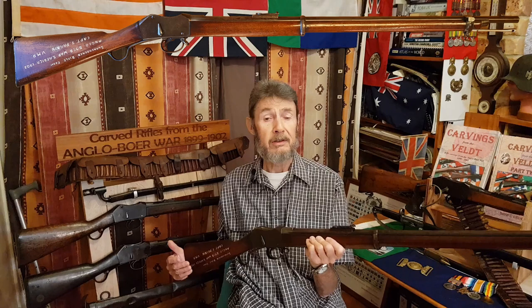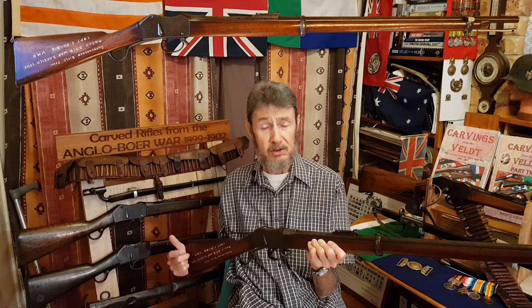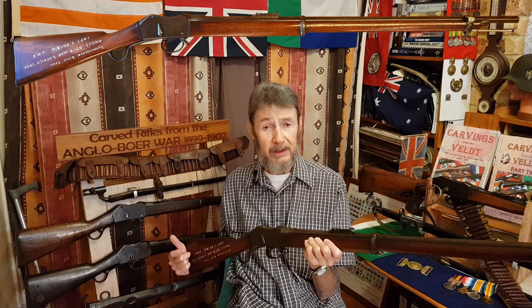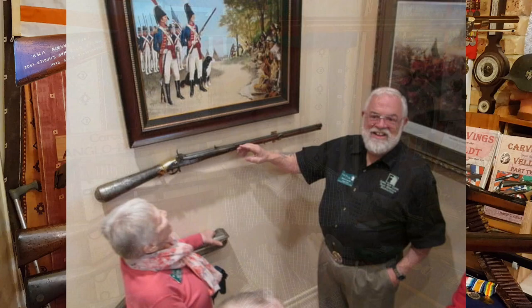As far as well-traveled is concerned, in 1902, after the peace conference, this rifle was handed in and sent over to Australia as a war trophy. Many years later, the gentleman who owned the rifle passed away and the rifle was sold at auction. It was bought by a well-known American collector, Mr. Mike Carrick, and shipped from Australia over to America. Michael actually sent a photograph of this rifle to me and it appears on page 40 of my book, Carvings from the Felt Part 2.